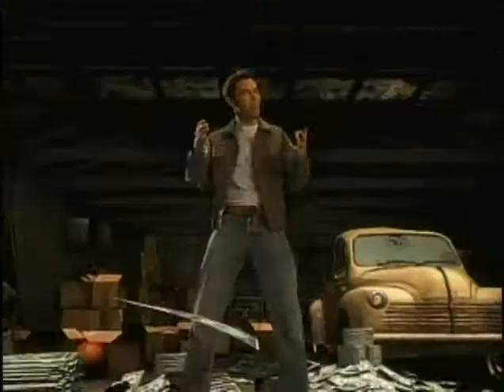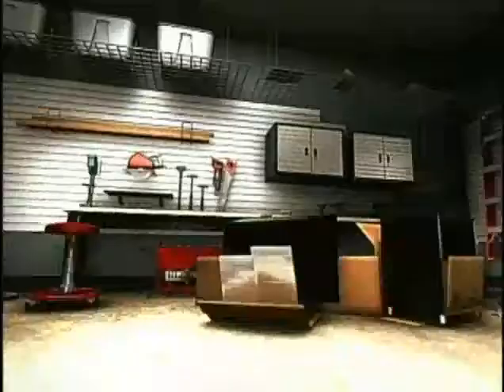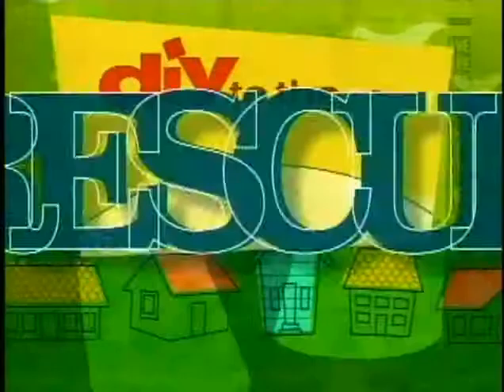I'm Carl Champley, host of Wasted Spaces. Enter DIY's great garage giveaway for a chance to win 50 grand to get your garage in gear. Meet Carl Champley, master builder, certified home inspector and host of DIY to the Rescue and Wasted Spaces on DIY Network.